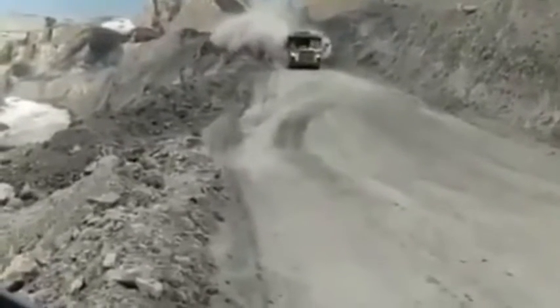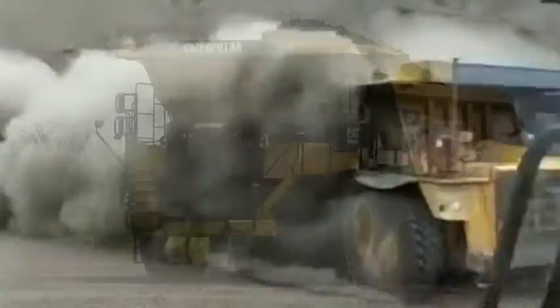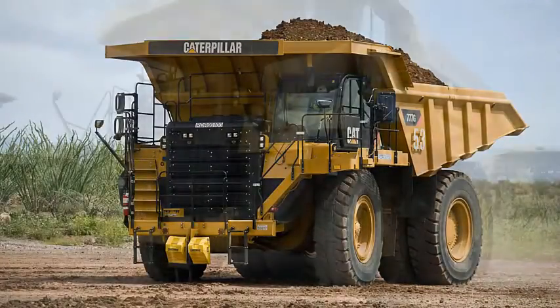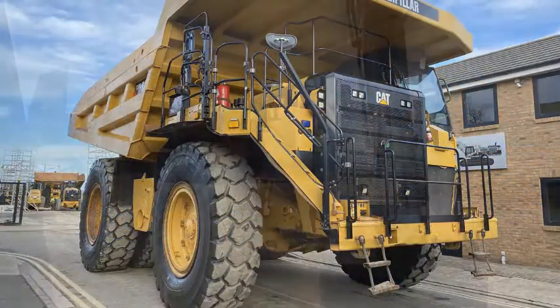Operator safety is a primary design factor for the 777G, with rollover and falling object protective structures integrated into the cab's design. Laminated glass is used in the front and left windows, while emergency egress is provided via a right-side hinged window. A ground-level engine shutdown switch is readily accessible, and a secondary steering system is provided in the event of primary steering system failure.